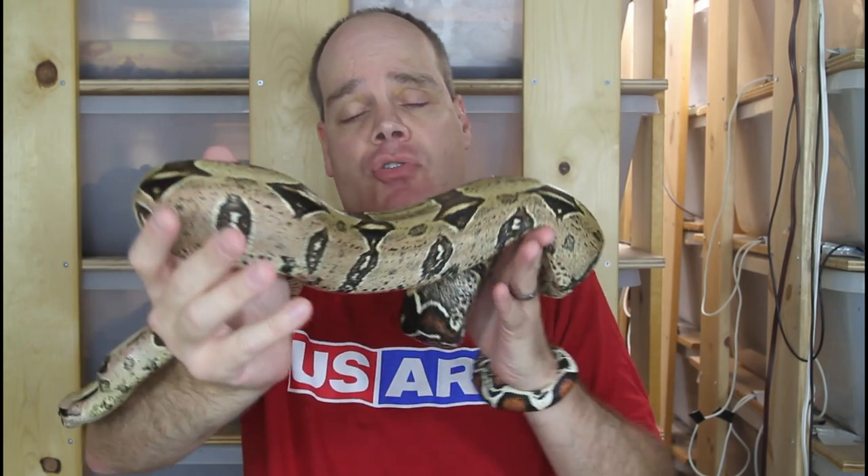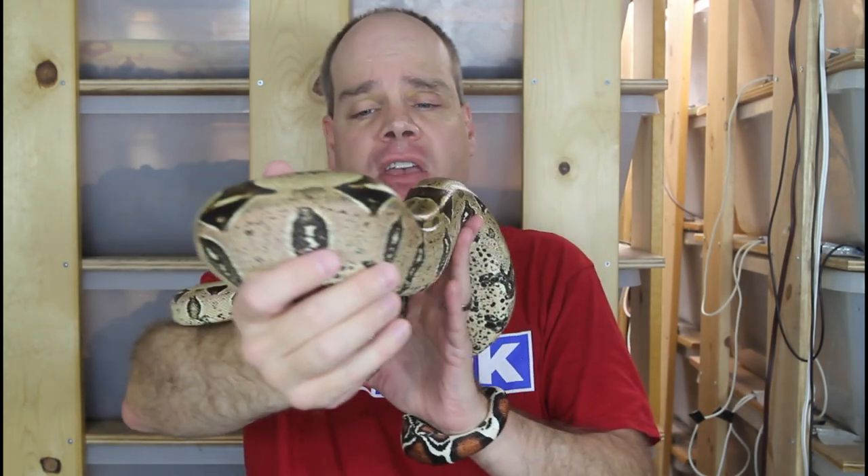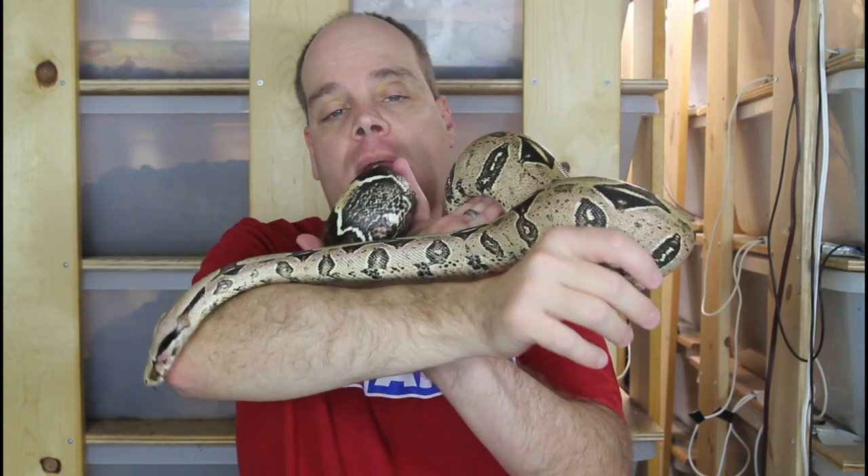Her babies might not be quite this small as adults, but I wouldn't imagine that they're going to be really all that large either. The male that I bred her to was pretty typically sized — I'll show you him in a few minutes — but it's probably pretty likely that some of the babies are going to be a little bit less big than a typical True Red Tail boa.